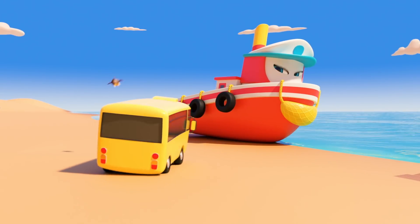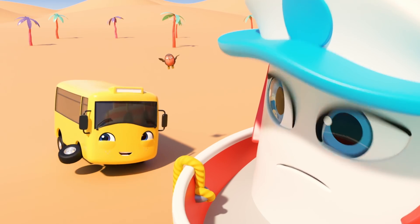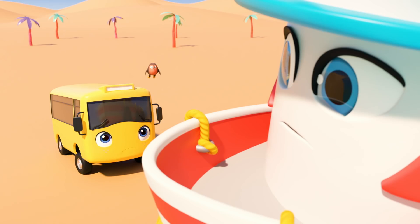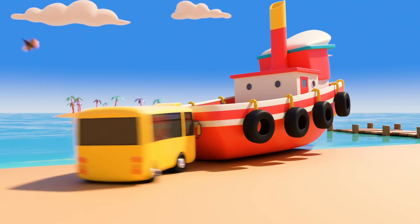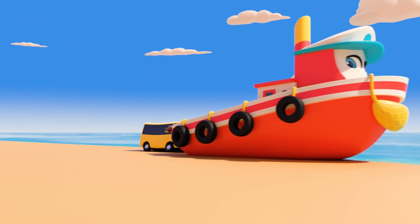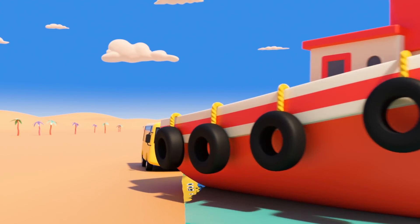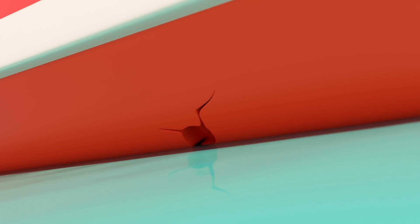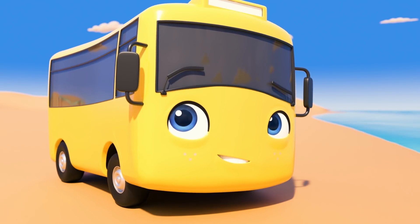Look! It's Katrina the steamboat! She's stuck on the beach! She could use a push back into the water! That's it, Buster! Well done! Katrina is back on the water! But oh dear! There's a hole! Katrina could sink if someone doesn't fix it!